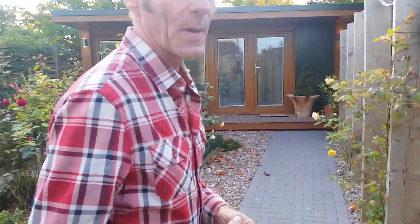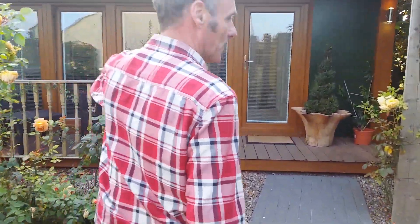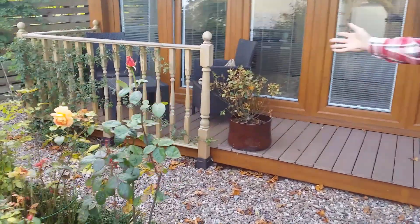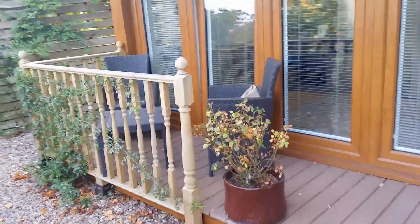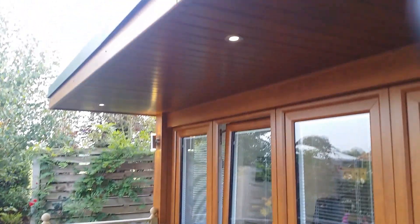I'll quickly try to demonstrate all its parts. It's got the decking. We've got a handrail over here where we've got a table and chairs for the mum to sit out and drink a cup of tea when she comes. And it's got the flyover with the flyover lights.